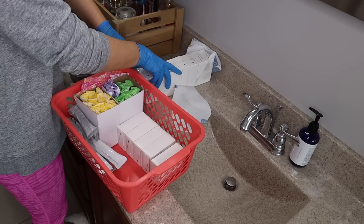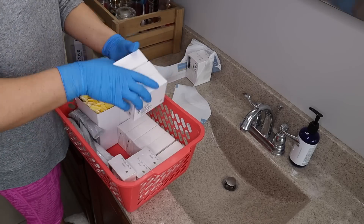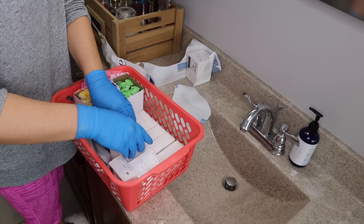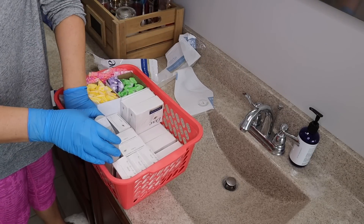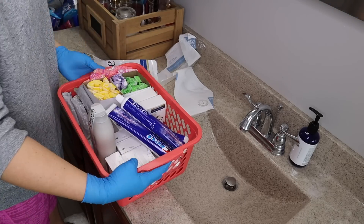I rearranged things and added a bunch of soaps in there as well. Then I grabbed another bin and put all of my necessity items in there. I always go to Sam's and stock up on bars of soap — that and toothpaste are really the only things I keep on hand in extra. Let me know what things you get from Sam's that you always have on hand.